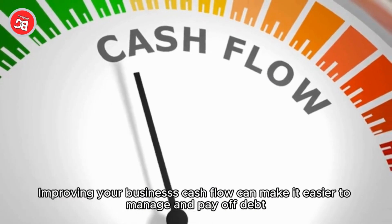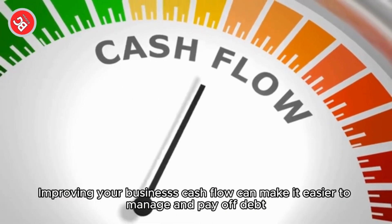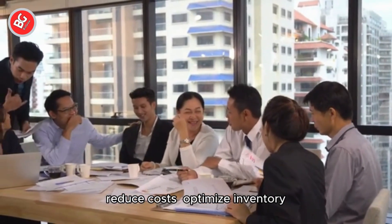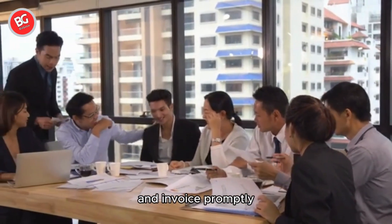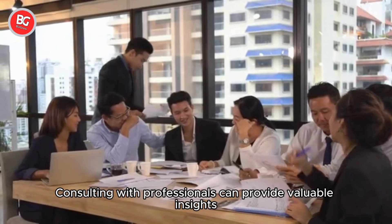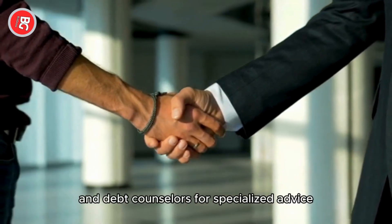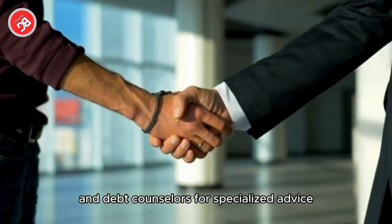Improving your business's cash flow can make it easier to manage and pay off debt. Look for ways to boost sales, reduce costs, optimize inventory, and invoice promptly. Consulting with professionals can provide valuable insights — consider reaching out to accountants, financial advisors, and debt counselors for specialized advice.